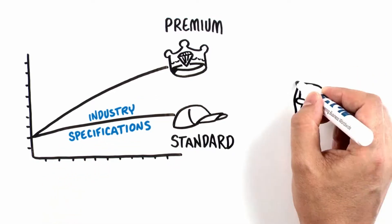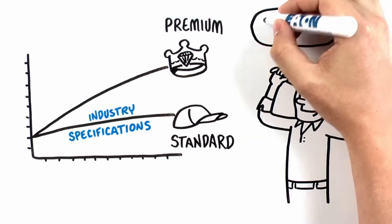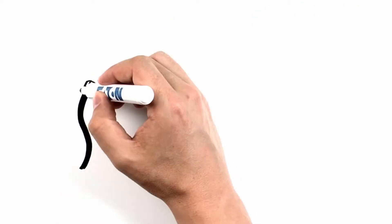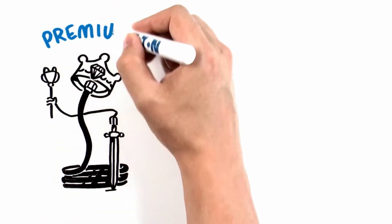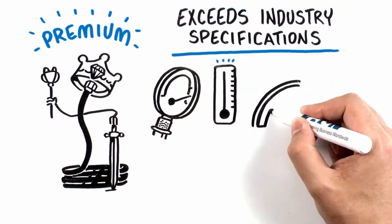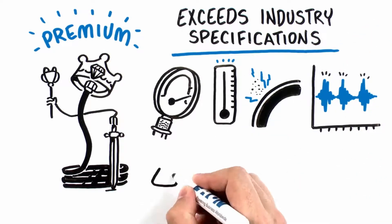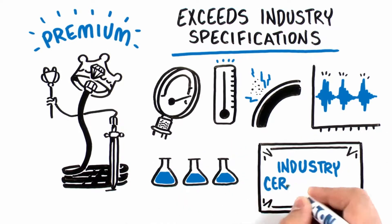This market trend has led more customers to consider standard products for some applications instead of premium tier products, while keeping the cost of ownership at a competitive level. Premium products exceed industry specifications and are rated for higher pressures, temperatures, and abrasion resistance. They're also tested to higher impulse cycles for longer life, compatibility with more fluids, and offer a variety of industry certifications.